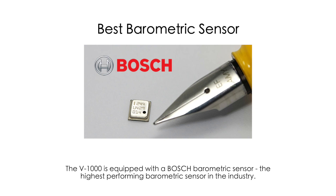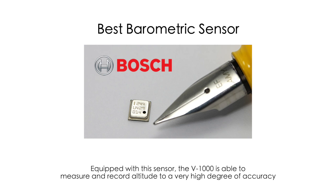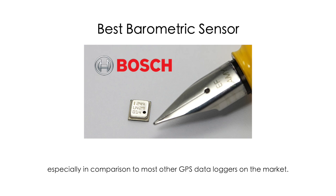The V1000 is equipped with a Bosch barometric sensor, the highest performing barometric sensor in the industry. Equipped with this sensor, the V1000 is able to measure and record altitude to a very high degree of accuracy, especially in comparison to most other GPS data loggers on the market.